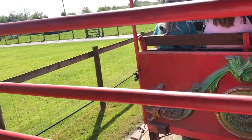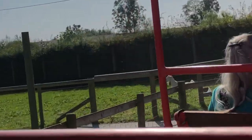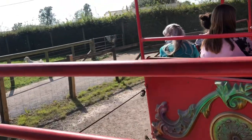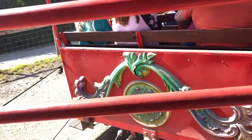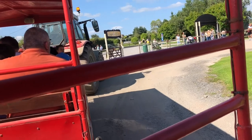That will then finish off our ride for today on the Land Train. Thank you all very much for coming along. If you've got any questions for me you can ask me now at the end of the ride. If I could just ask you all to stay seated until I bring the tractor to a stop - I hope you all have a lovely afternoon at Folly Farm.